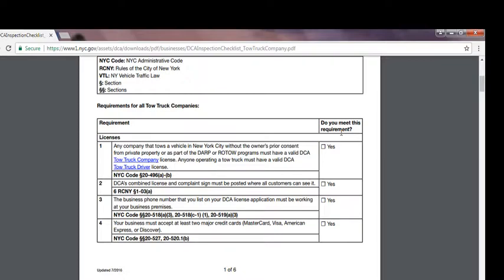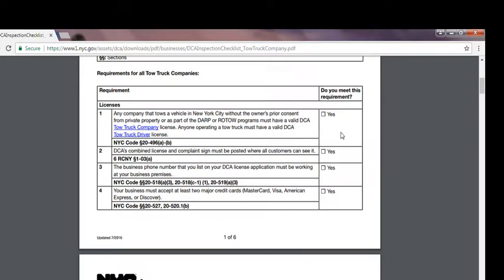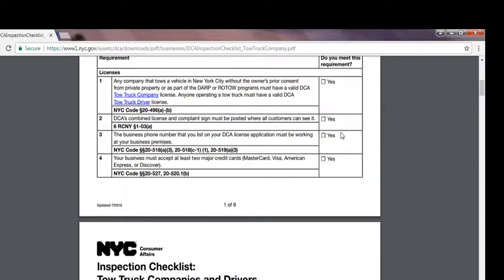Number two: the DCA combined license and complaint sign must be posted where all customers can see it. Number three: the business phone number listed on the DCA license application must be working at your business premises. Number four: your business must accept at least two major credit cards — MasterCard, Visa, American Express, or Discover. At least two of them should be accepted, especially when a tow truck driver is about to tow your vehicle.